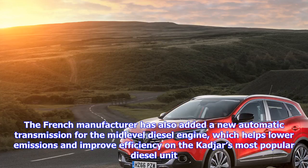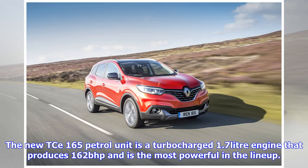The Renault C-165 petrol unit is a turbocharged 1.7-liter engine that produces 162 bhp and is the most powerful in the lineup. It has a 127 mph top speed and a 0-60 mph time of 9.2 seconds, with it being paired to a 6-speed manual gearbox.